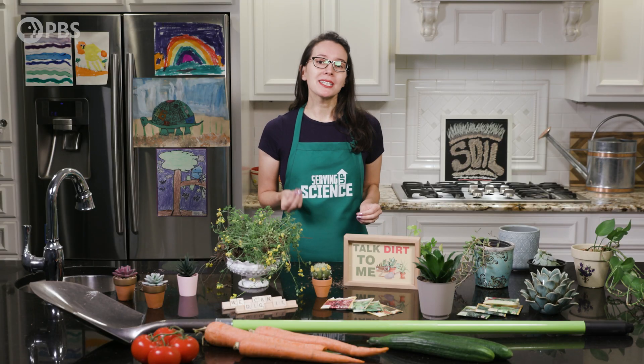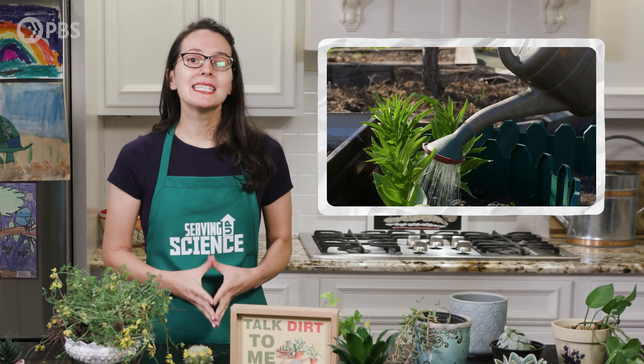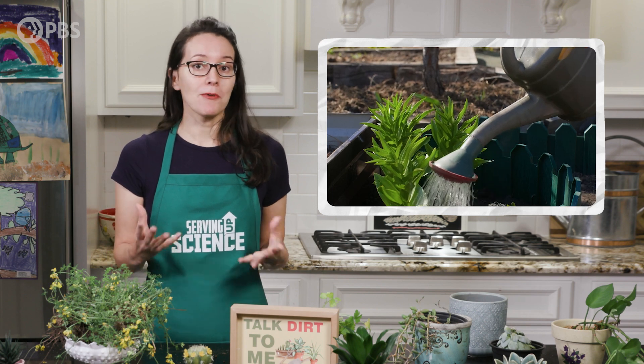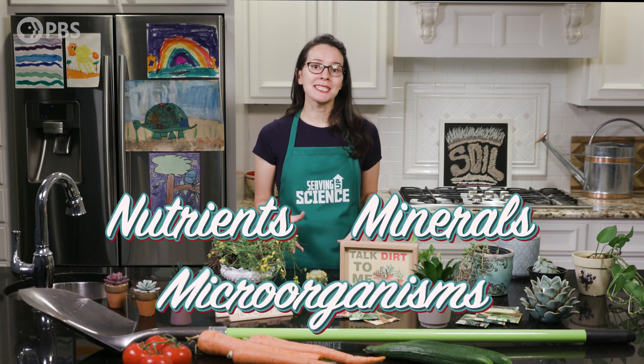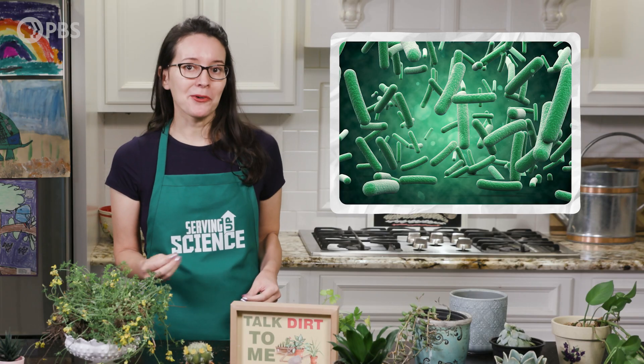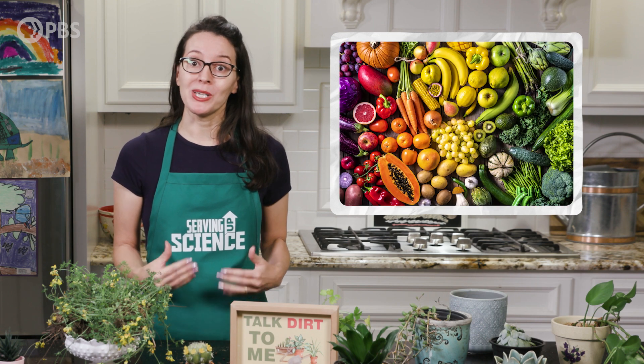No matter where you live, soil is the key to sustaining life on Earth. What productive soils do have in common, generally, is that they're dense and can hold a lot of water, but are also well-draining. And critically, they're full of nutrients, minerals, and microorganisms—tiny critters—that are necessary for plants to produce the fruits and vegetables we love.